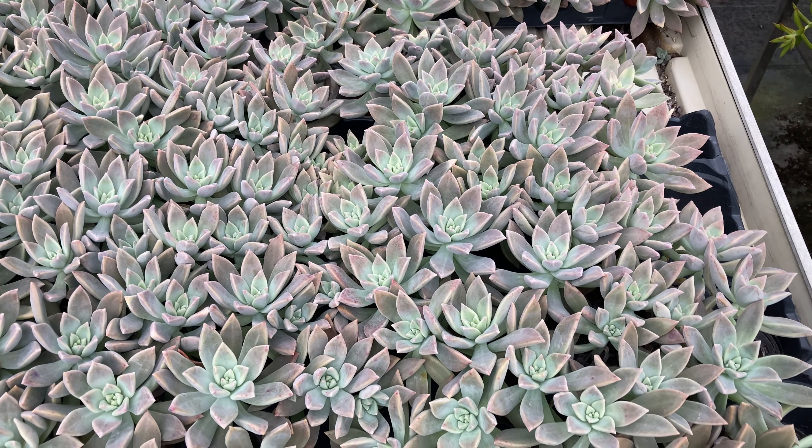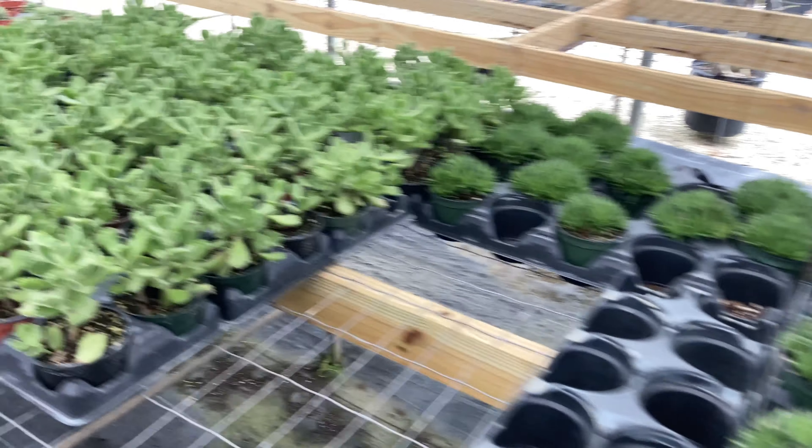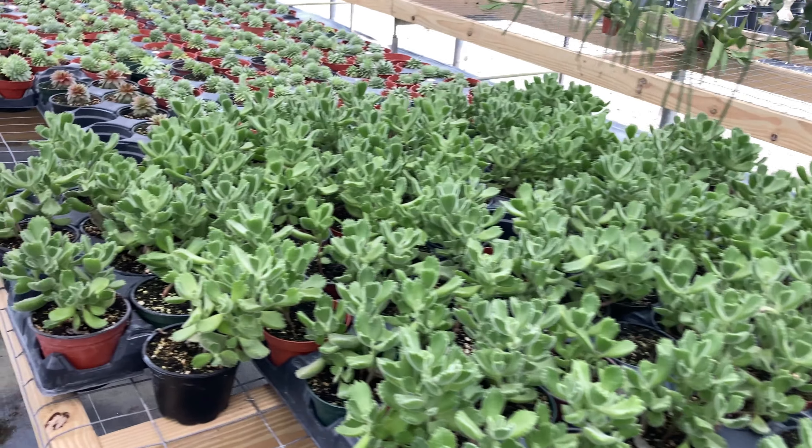Back here is the Haworthia and Haworthiopsis section — that's what I always like to check out to see if there's anything I don't already have. I usually get my Haworthia down the street at Isaac Farms, but I have gotten a few here including one of these big bunches. These ones are really nice, but since I have a bunch of these already, I'm not going to get them today.